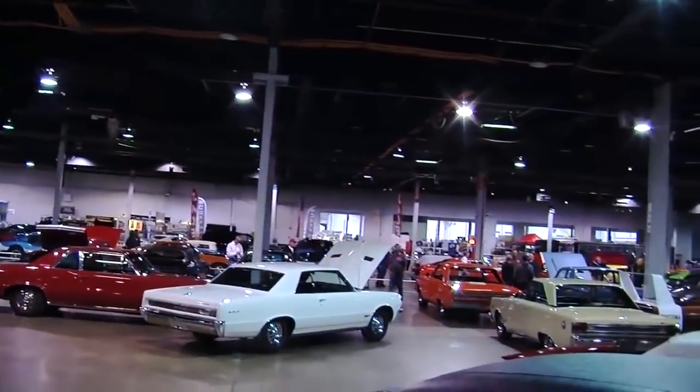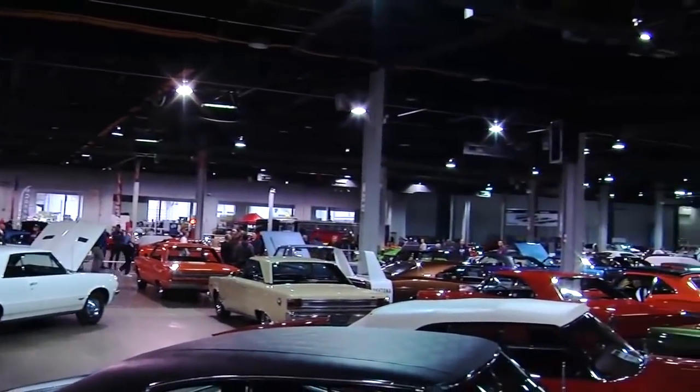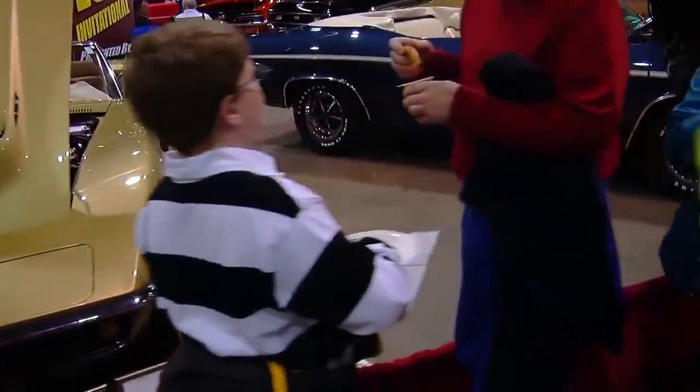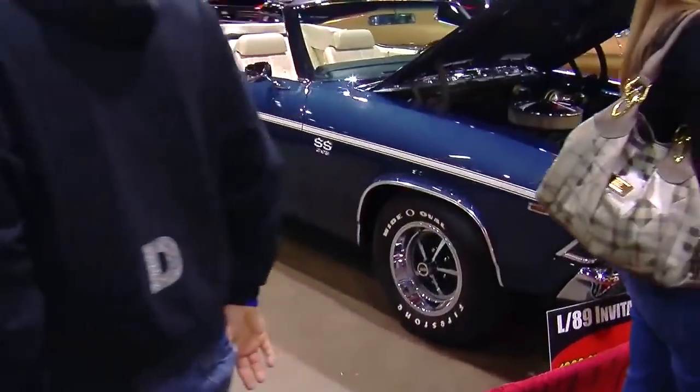As for all these cars being here at the Muscle Car and Corvette Nationals, the show never fails to amaze — it gets better and better every year. Dan is lucky to be a part of it. His advice: if you can make one car show, save your money and come to the MCCN show.